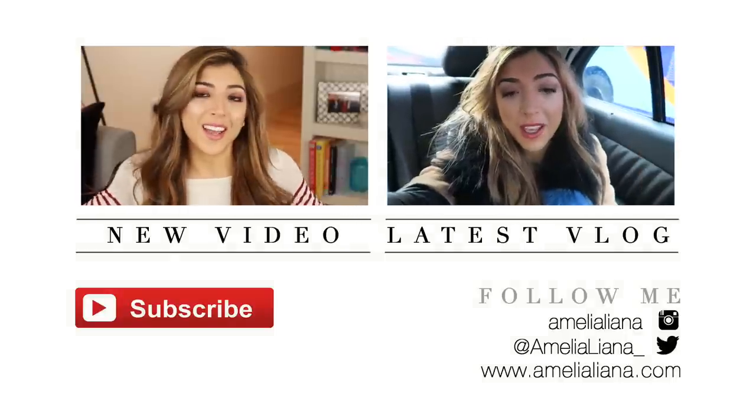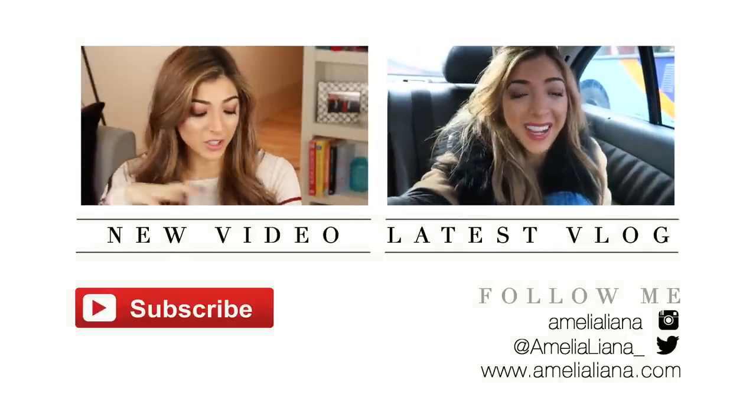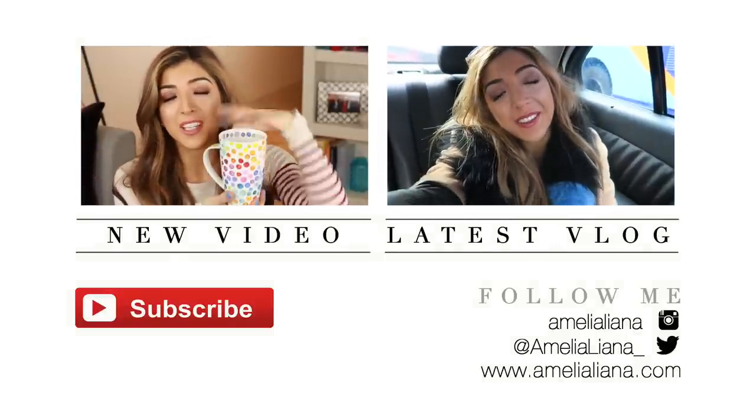And that is my finished look! I hope you guys have enjoyed this video. I upload Monday, Wednesday and Friday and I will see you guys in my next video. Until then!